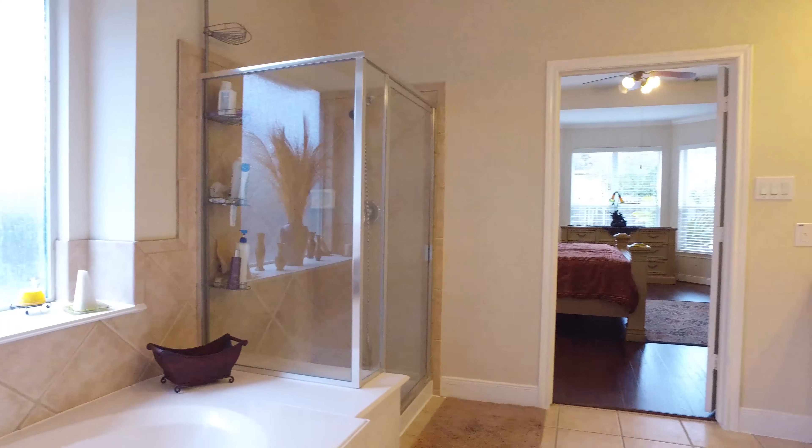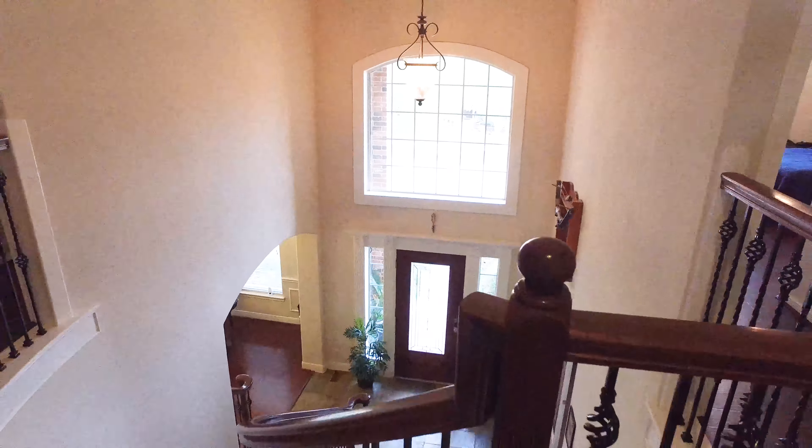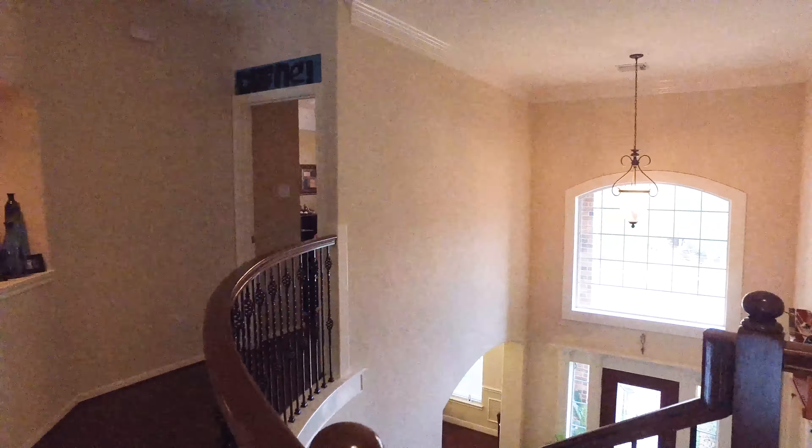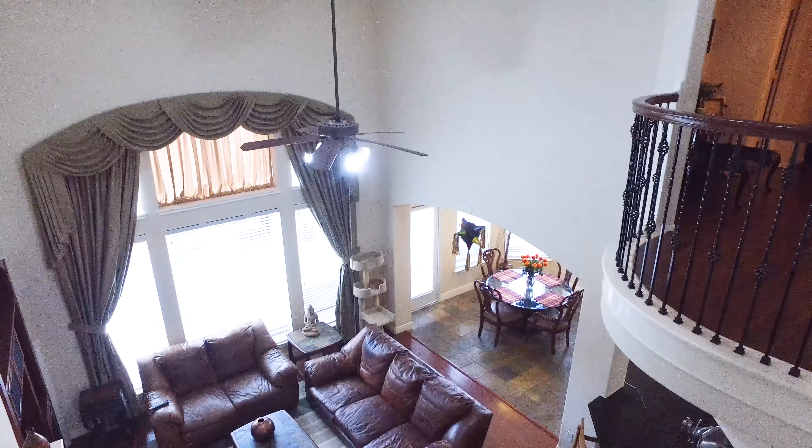This home actually offers three full and one-half bathrooms, and just over 3,600 square feet. This house can also be for sale with the furniture for a different price — what an added bonus.